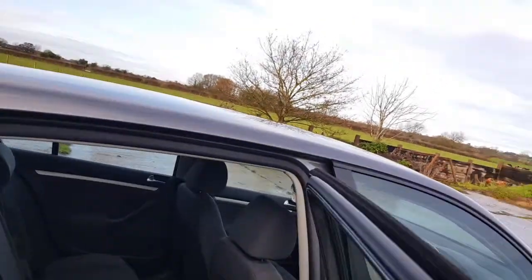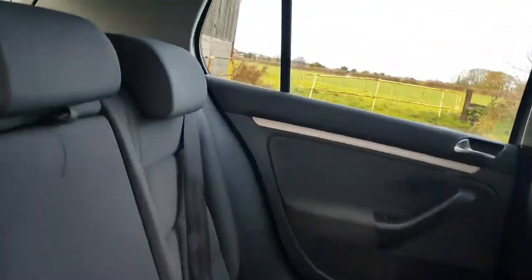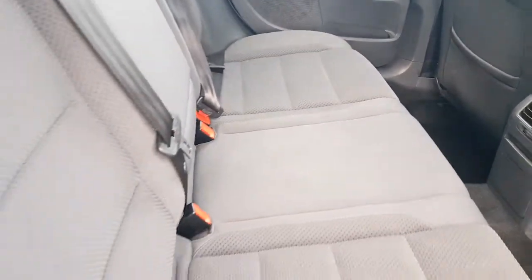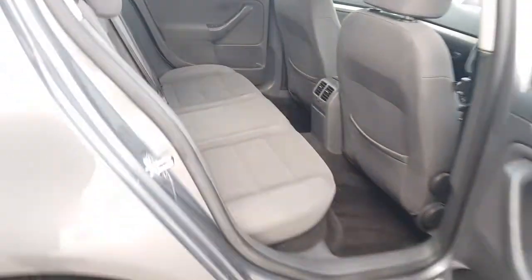Have a quick look inside — it's all clean and tidy. No rips or burns or anything.